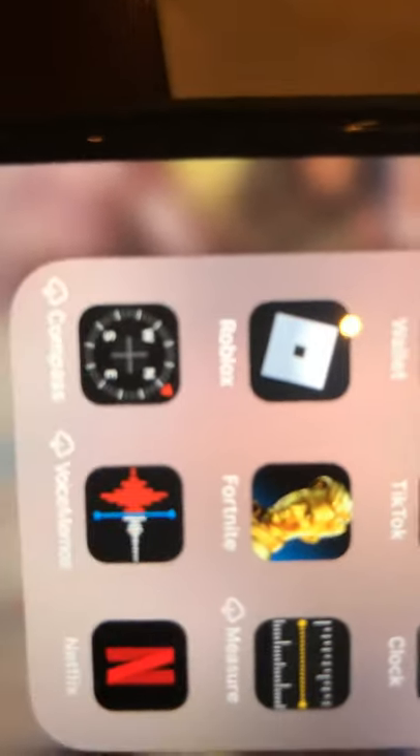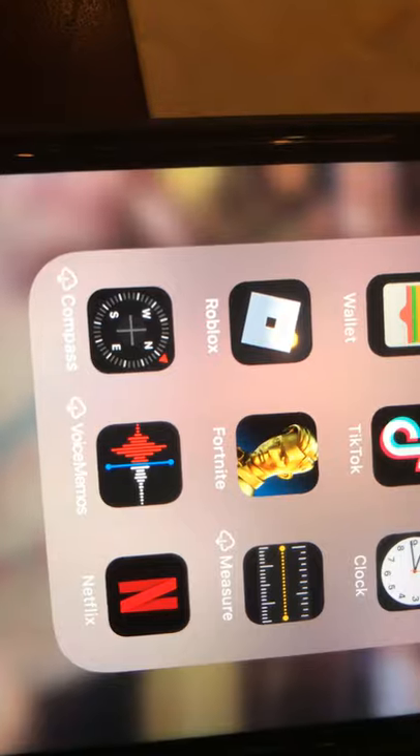In the black section I actually have a lot. I have File, Wallet, TikTok, Clock, Roblox, Fortnite, Measure, Compass, Voice Memos, and Netflix. I love Netflix because it's really nice and I like to watch movies a lot.